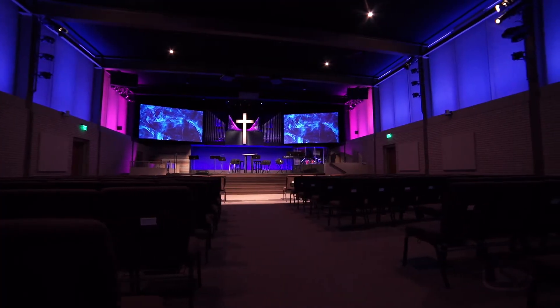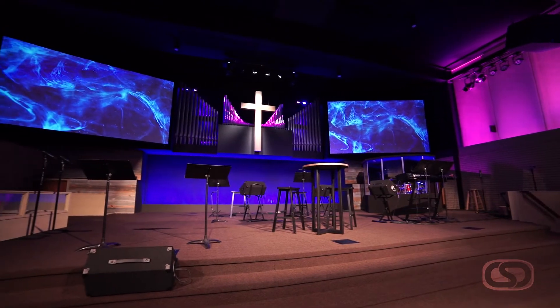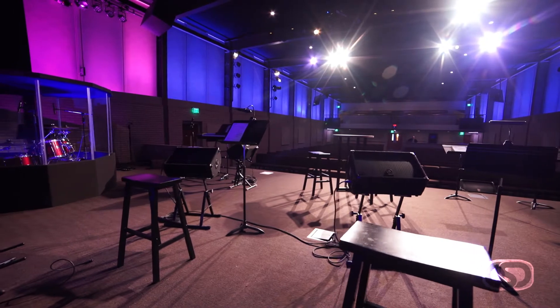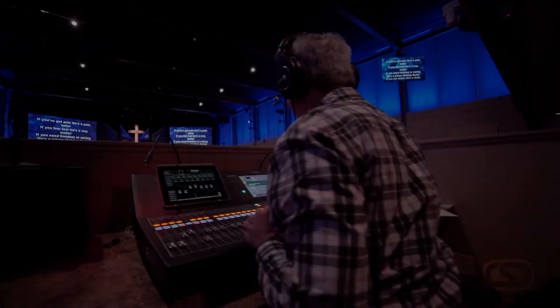Over the years, we've had different questions: do we pad the pews, do we not pad the pews, do we get new chairs, do we put a cross in the center, do we do two different screens, do we just have one? Lots of different things caused us to realize that this was a bigger project than what we could just envision right here. So we called on CSD to give us some help to create a new vision of what this room could become.